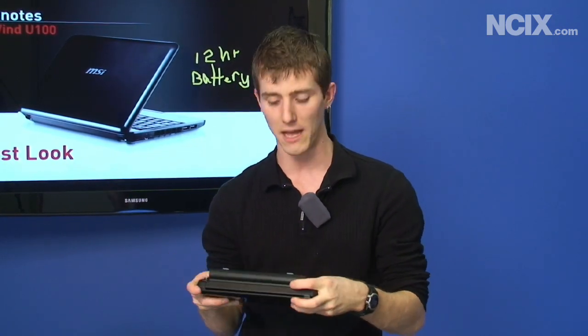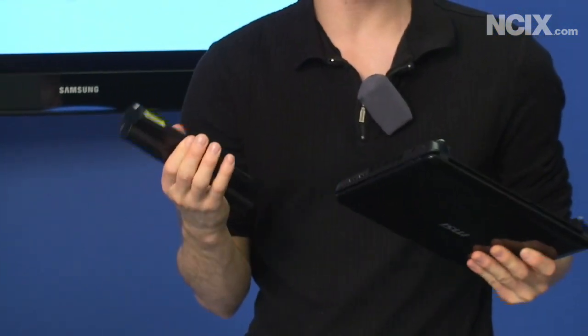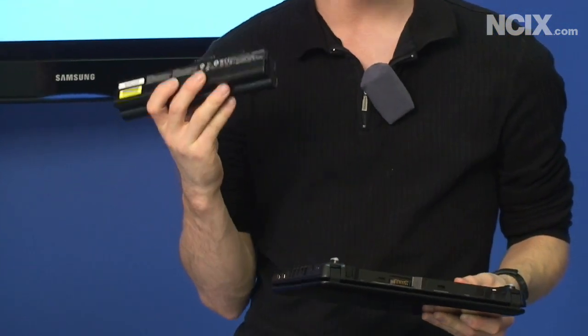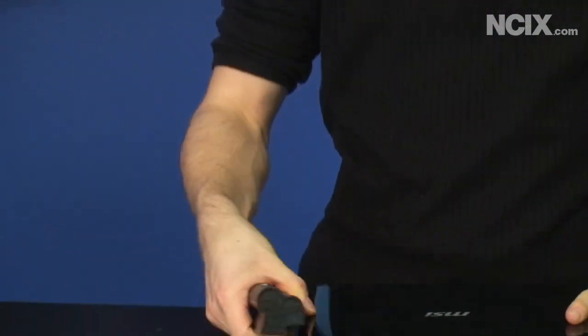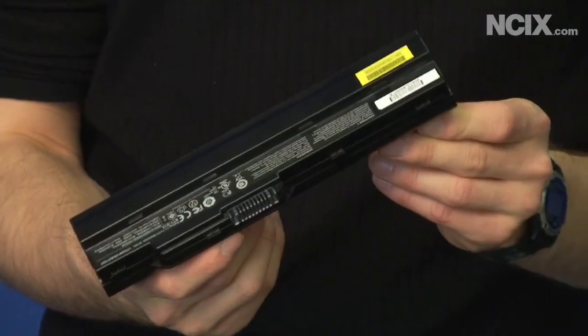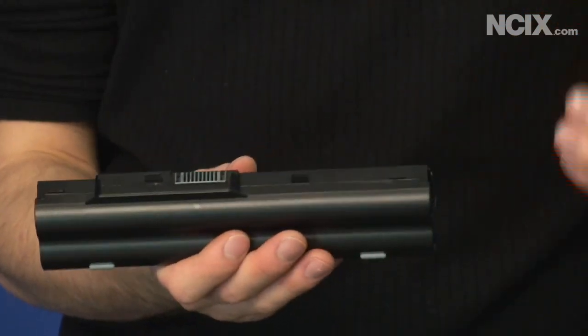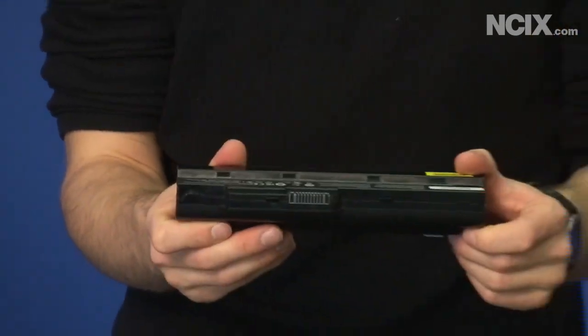It is a 7800 milliamp-hour battery, and what's funny is it actually weighs almost as much as the Wind itself. But that's not to take away from the engineering feat, because they've taken the same old six-cell battery case and put a nine-cell battery in it using almost the same weight and obviously the same size.